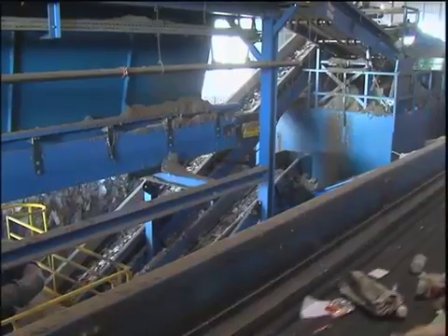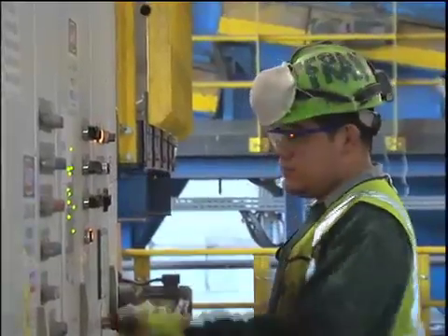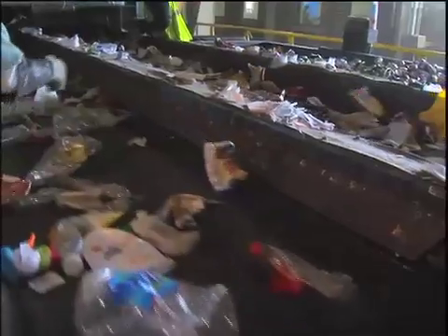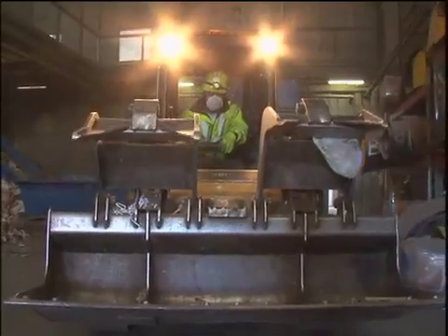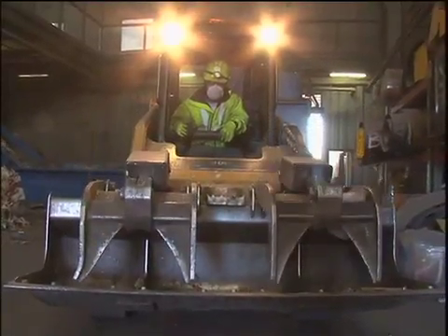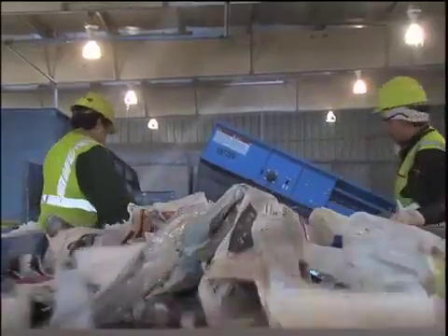Yugechi says this facility ships most of its plastics to a processing plant in North Carolina, more than 500 kilometers to the south, where bales of bottles become piles of plastic ready to melt and mold into something new. From the Prince George's County Recycling Center, Arash Arabesati for VOA News.